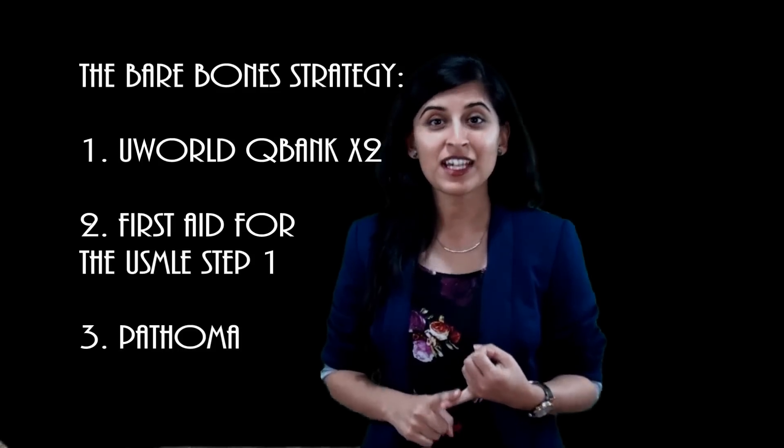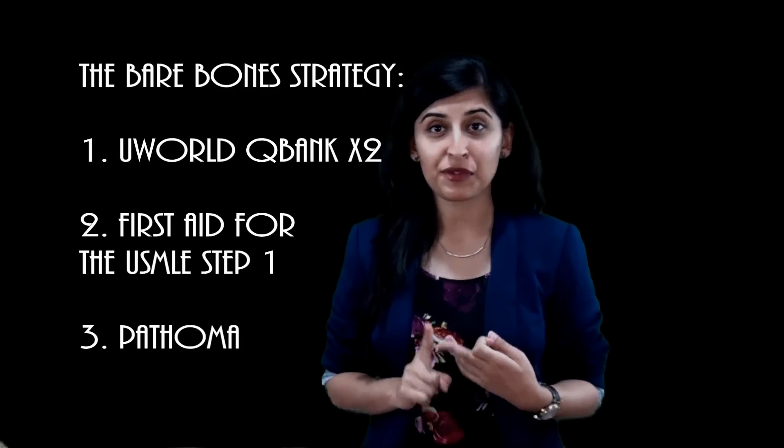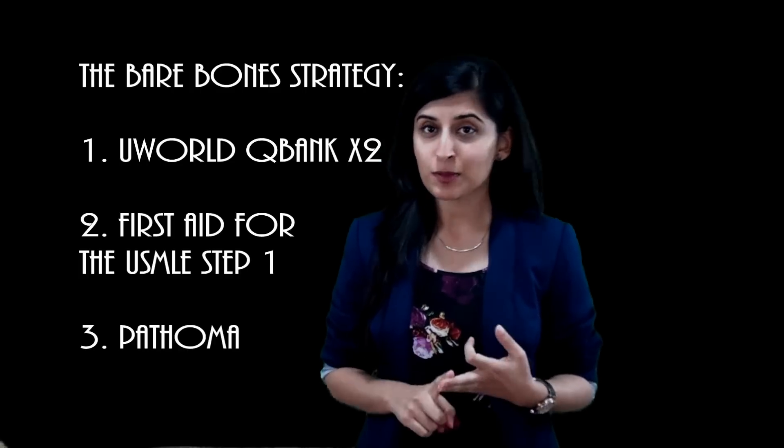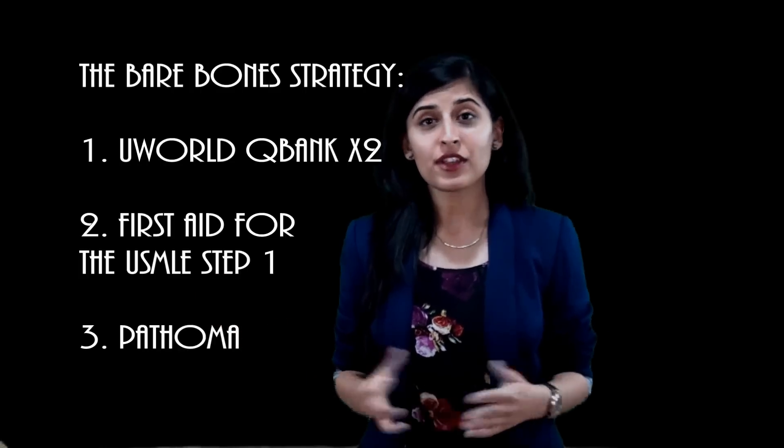Just do UWorld at least twice, do Pathoma properly, and obviously read First Aid cover to cover multiple times — as many times as you can. Just try memorizing that book, and then you're good to go.